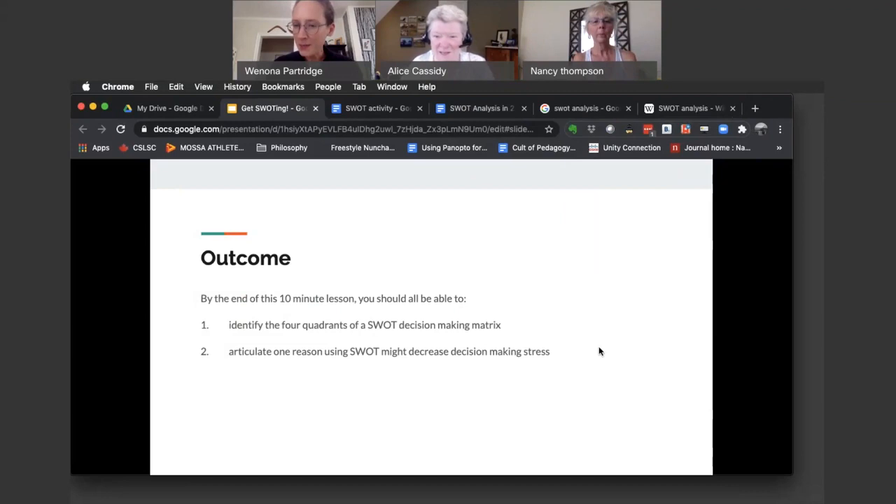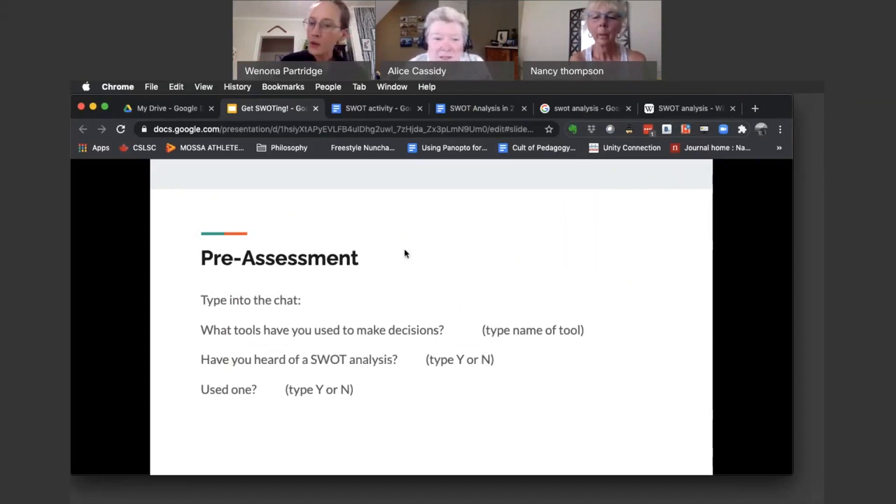So today, by the end of this 10-minute lesson, we will identify the four quadrants of a SWOT decision-making matrix — which is what I used to help me make this big decision — and we'll articulate one reason why using this SWOT analysis might decrease that kind of decision-making stress that it sounds like all of us can relate to feeling. So let's go into the SWOT analysis itself.